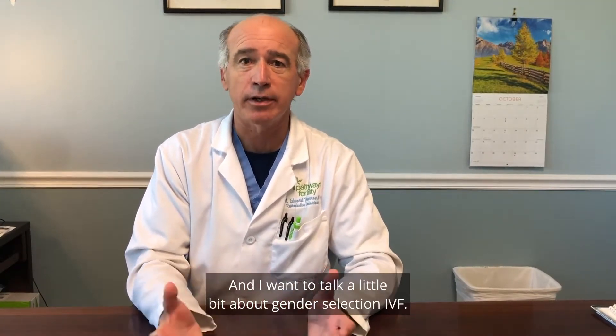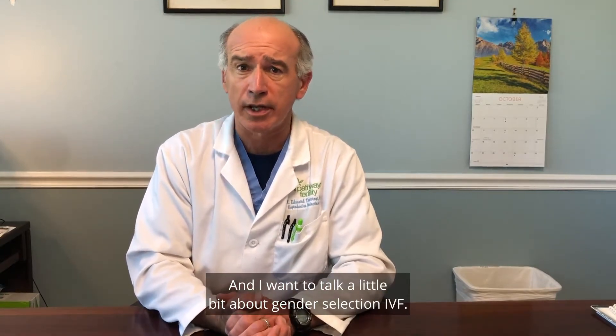Hi, my name is Dr. Edward Duran, Medical Director at Pathways Fertility in Atlanta, and I want to talk a little bit about gender selection IVF.